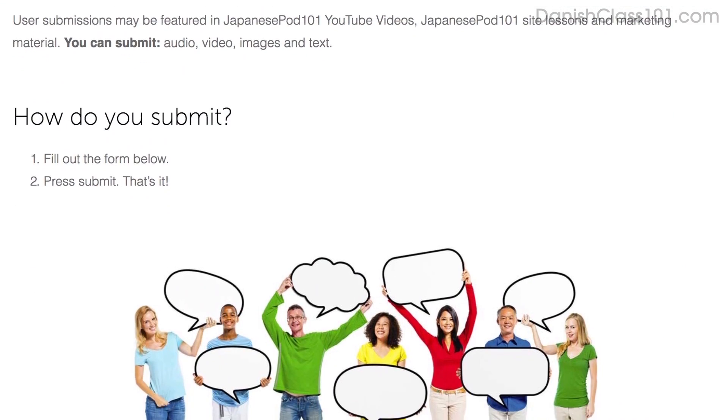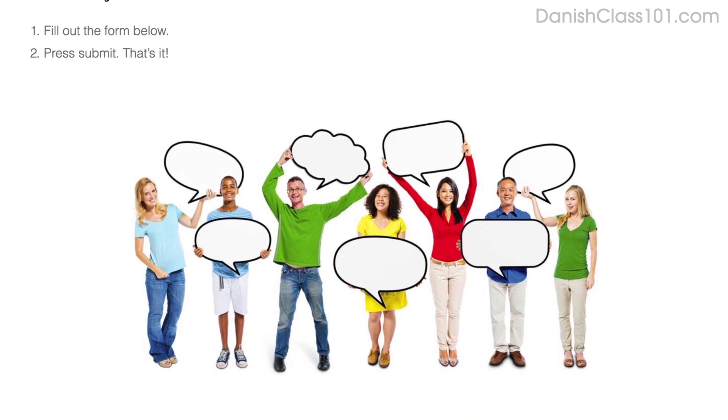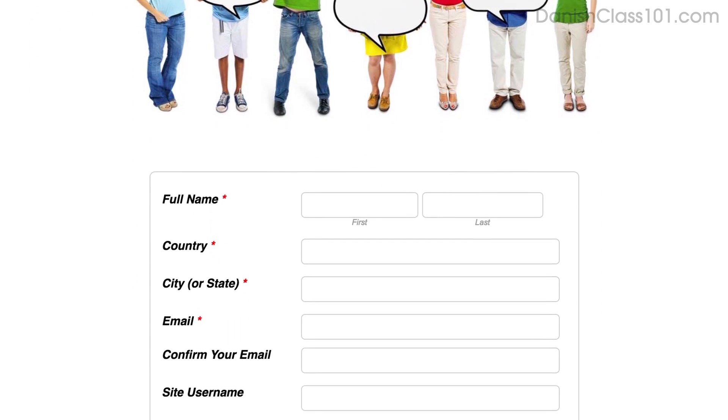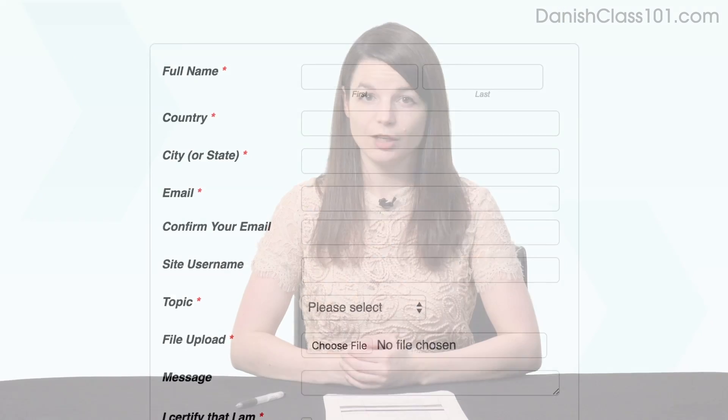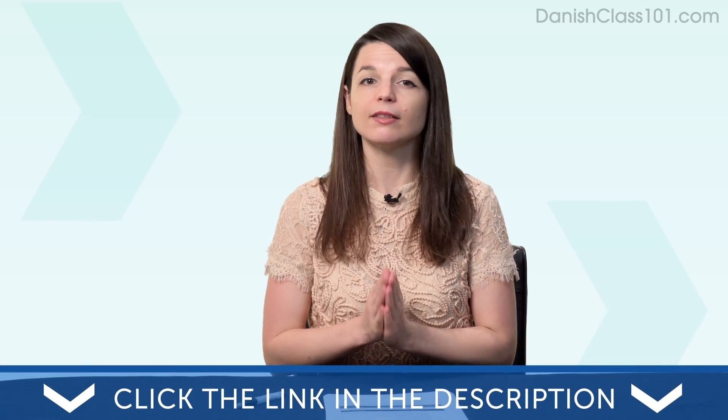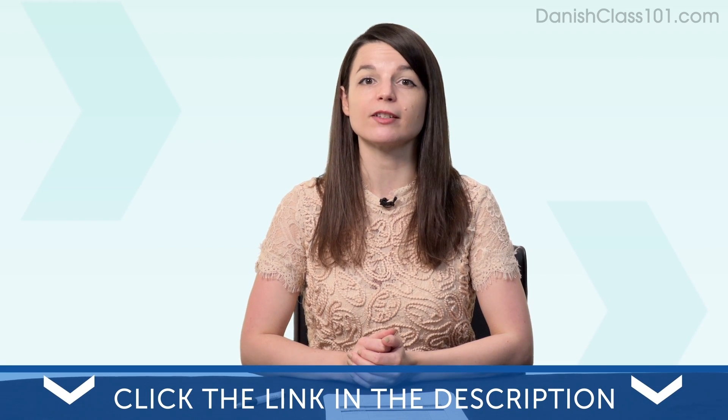Sign up for your free lifetime account. Then fill out the form, attach the audio or video file, and press submit. We may feature you in next month's episode, so a lot of learners will see you and your progress, and will hopefully get inspired to improve and master the language. To submit a recording, click the link in the description and follow the instructions on the page.